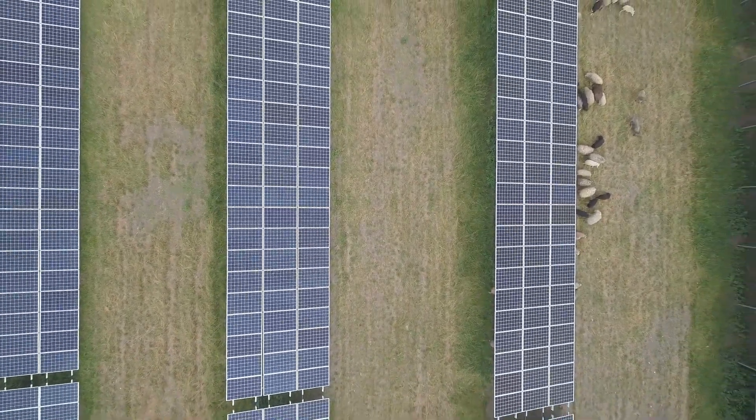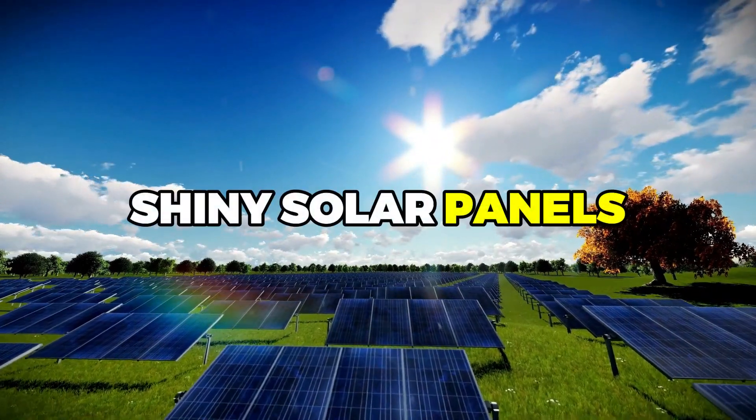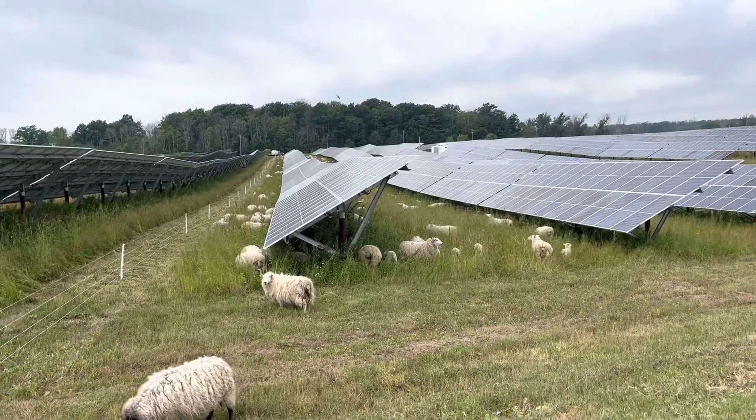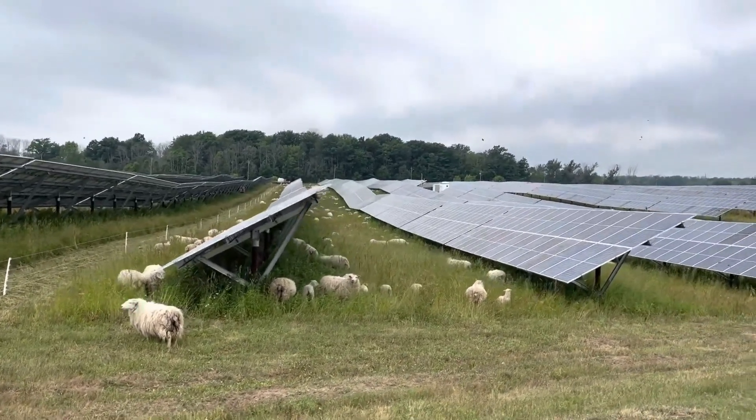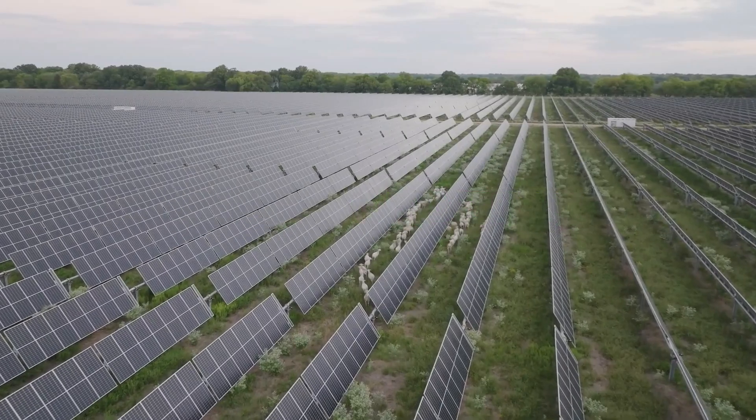But first, let's set the scene. Picture a vast field filled with rows of shiny solar panels. Among them, a flock of sheep peacefully graze, their bleats echoing softly in the air. This is solar grazing in action, a practice that's as fascinating as it is beneficial.